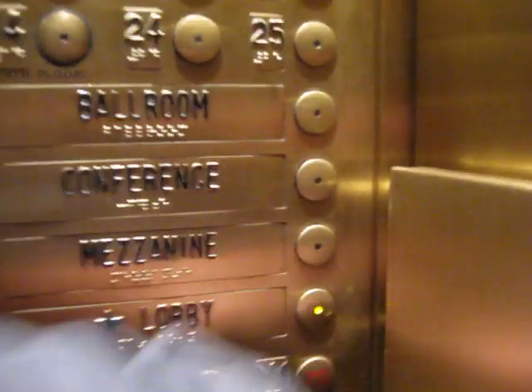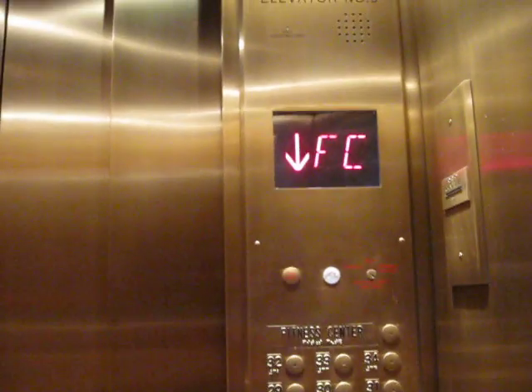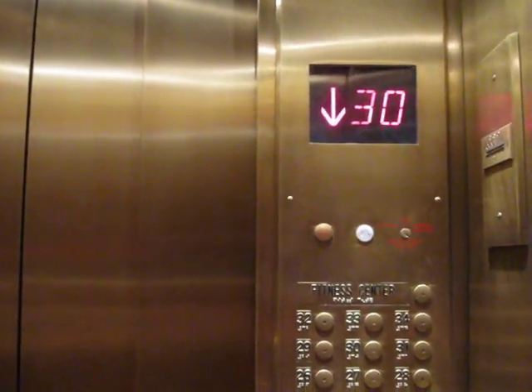Oh, this is a Millar. This is a Millar. Alright, let's ring the bell. This is actually a Millar, but I think it might have been modernized by Otis. Let's go back down to the lobby.